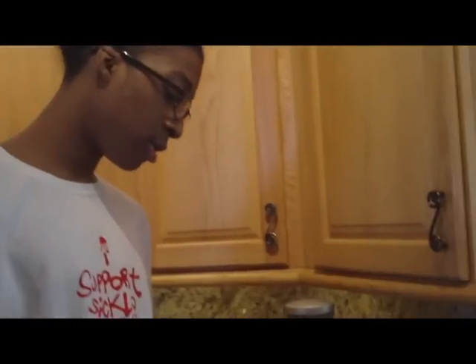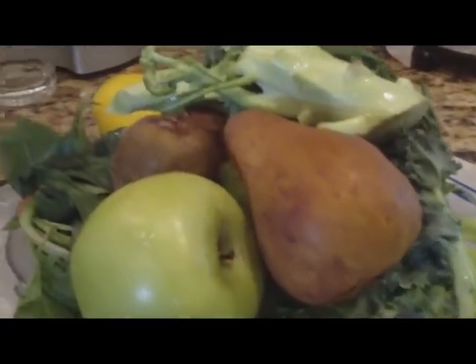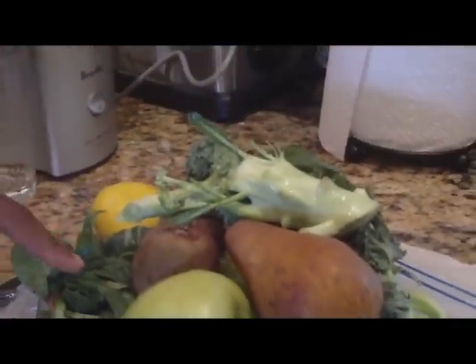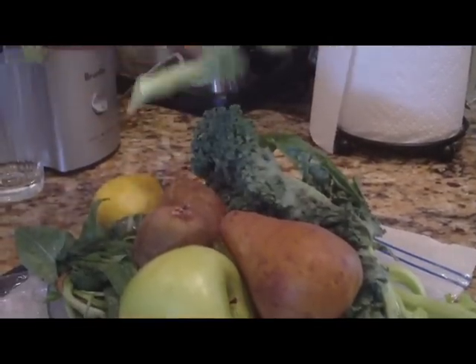Today we're going to make a beautiful juiced, all organic, all natural, all raw, made from fruits and vegetables. Here we have Pierre's apple, kiwi. We have some spinach, another type of apple. We have kale and broccoli and also lemons.